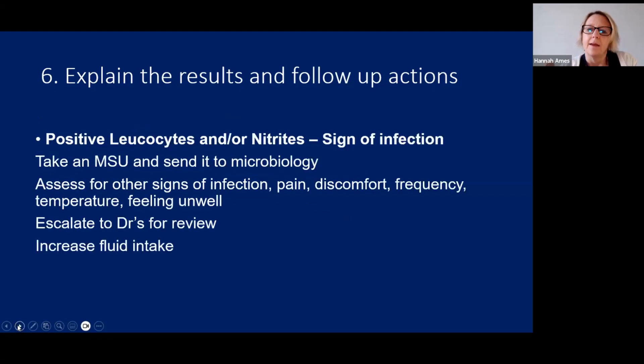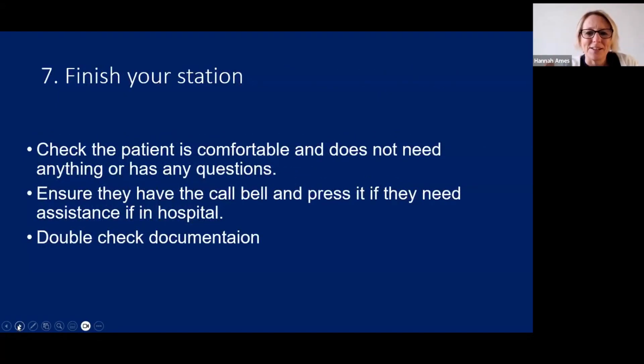A sample positive for leukocytes and nitrites is normally a sign of infection. Sometimes there is a little protein present with infection as well. You want to take an MSU and send it to microbiology, assess signs of infection such as pain, discomfort, urinary frequency, temperature, and whether the patient has been feeling unwell. Escalate to the doctors for review and advise increased fluid intake to 2 to 2.5 litres a day. Once you have given the results to the patient, check if they have any questions or concerns.